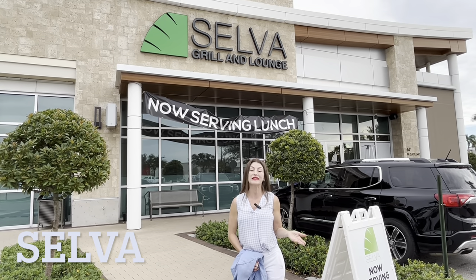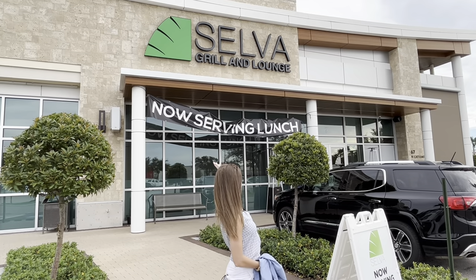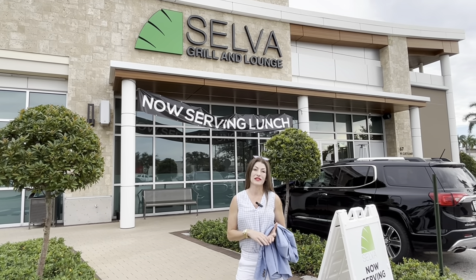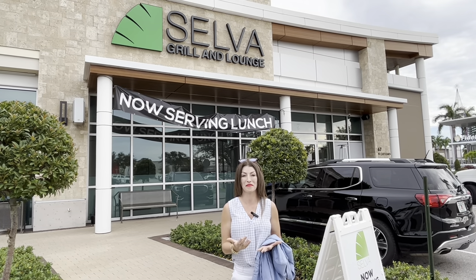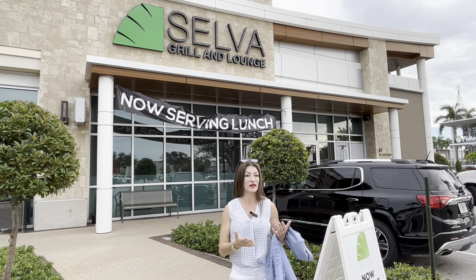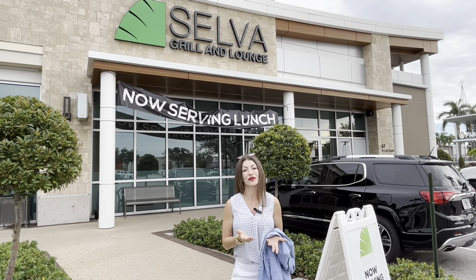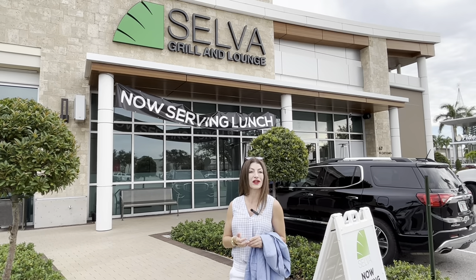Stop number three: Selva Grill — authentic Peruvian, now open for lunch. They have lamb here, and I've had some decent cocktails, mainly sitting up at the bar. There's a huge open bar area and really friendly staff. Again, it's walkable to the UTC Mall — Target is directly behind you. I would really highly recommend Selva. There's also a location downtown on Main Street, so we've got the best of it all here in Sarasota.